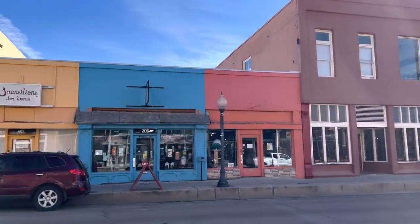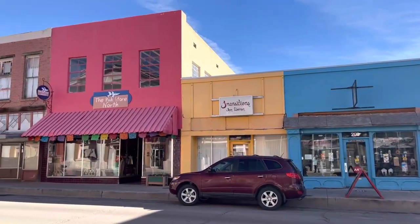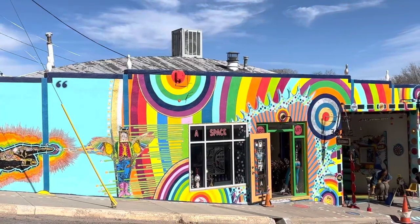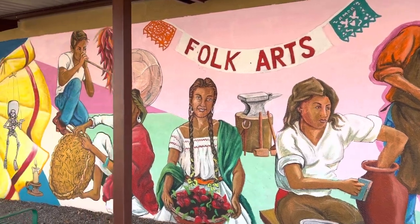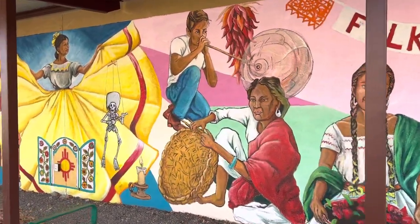What you're seeing is just a little bit of the downtown of Silver City — lots of colorful buildings, galleries, and shops. Really fun place to just get lost and check out all the different corners.